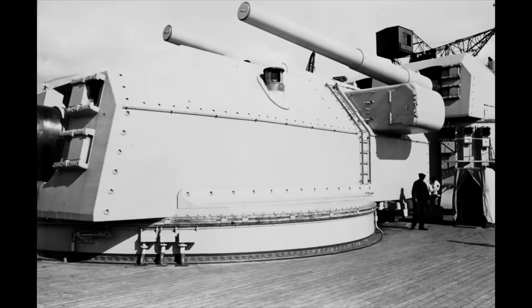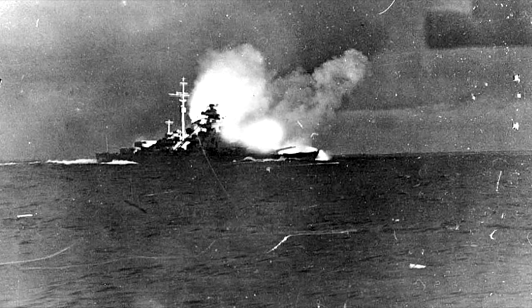That leaves us with Bismarck's 15-inch guns, and here a number of theories have been advanced: direct penetration of Hood's main magazines by a shell through the main belt; penetration above the main belt via the 7-inch belt and some of the deck; a diving shell like the one that hit Prince of Wales, only this time also exploding; a hit to Hood's torpedo launchers; and various other permutations. Let's go over these.